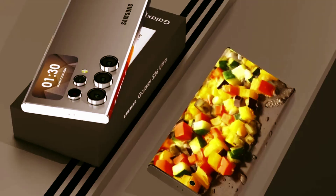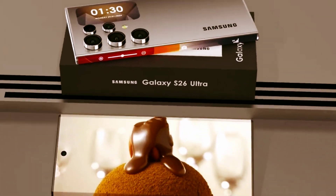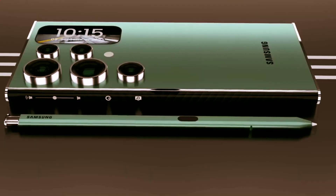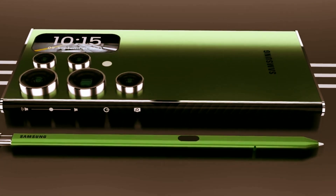Watch this. With the S25's enhanced nitography, it's easy to shoot far, even in the dark. Then you can resize and retouch your snap, in a snap, with generative edit.